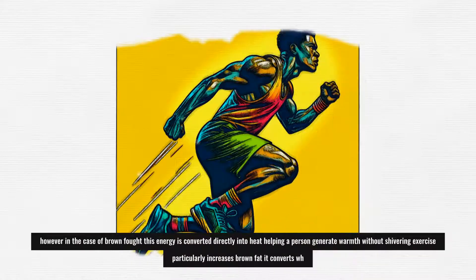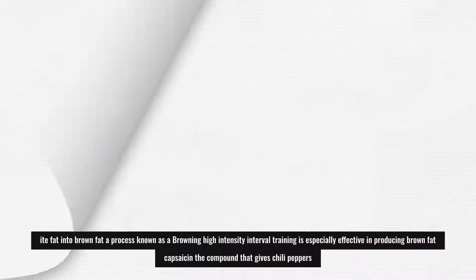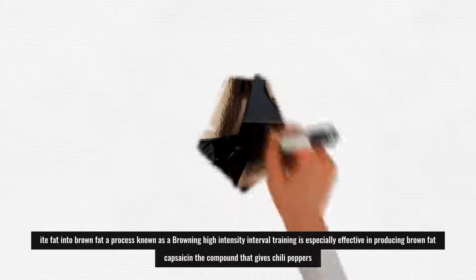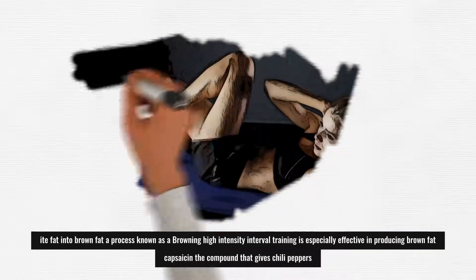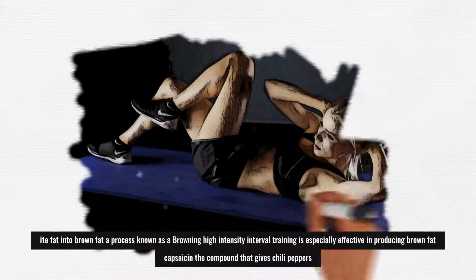Exercise, particularly, increases brown fat. It converts white fat into brown fat, a process known as browning. High-intensity interval training is especially effective in producing brown fat.